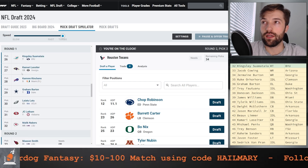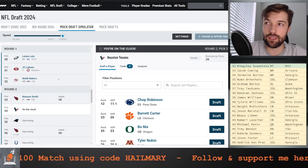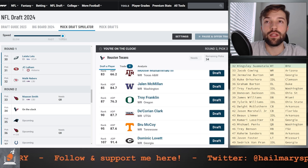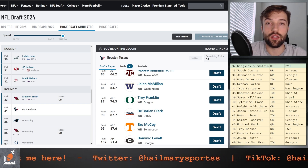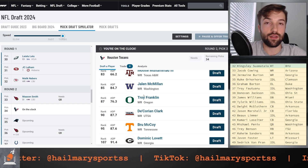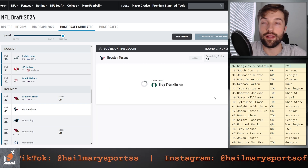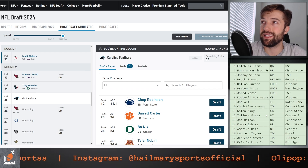Pick number 34: we ended up grabbing Dallas Turner in the first with the Texans. Now a good idea maybe would be to get a little bit more receiving help. I love Troy Franklin. I want to continue developing Nico Collins as more the ex-build receiver. Troy Franklin could be a really nice number two, and then you could have Tankdale be that gadget guy in the slot. So I'm going to go Troy Franklin here because he is one of the next best guys on my list.